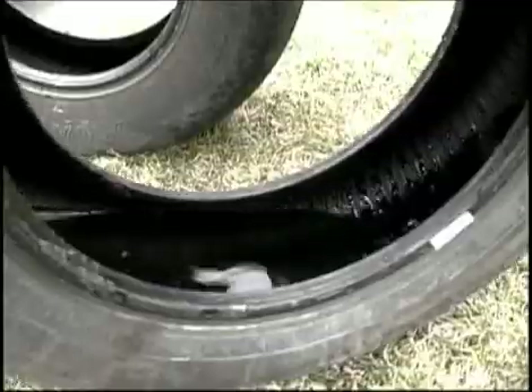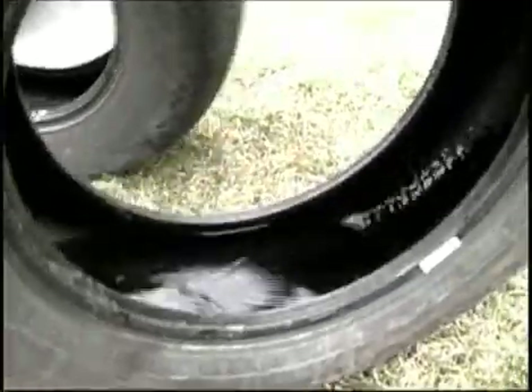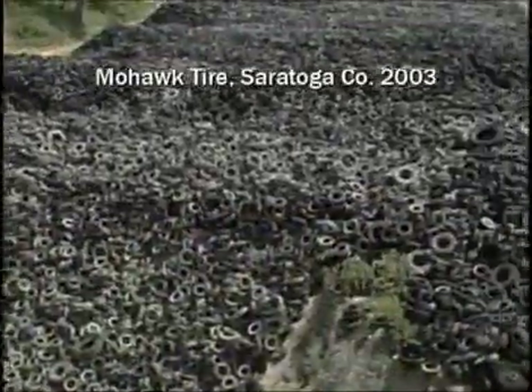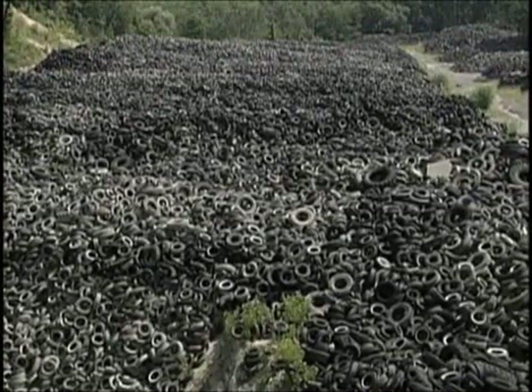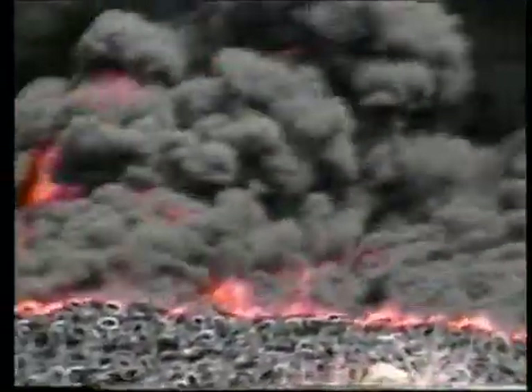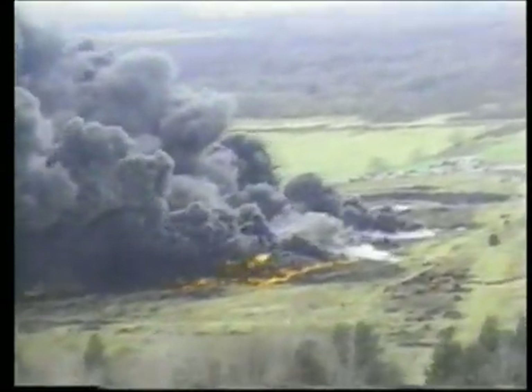When it rains, water collects and mosquitoes breed in the standing water. These massive amounts of tires are also a fire hazard — a lightning strike and there you have it: a huge, difficult-to-control fire. We're creating toxic smoke, toxic runoff, and a very hot fire that is extremely hard to bring under control.